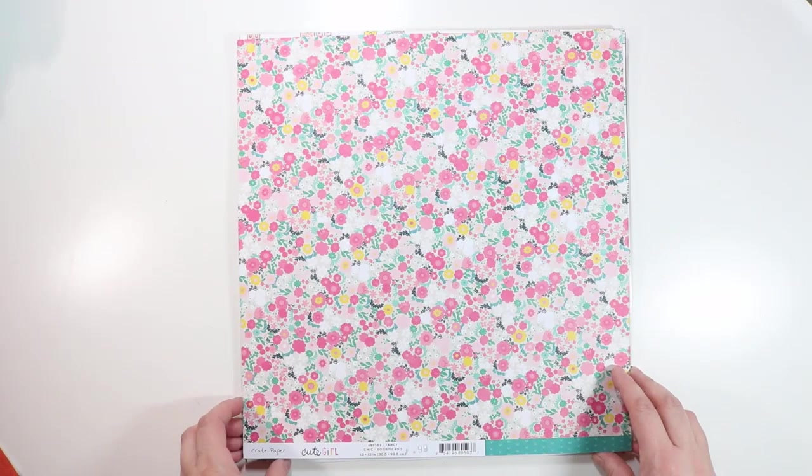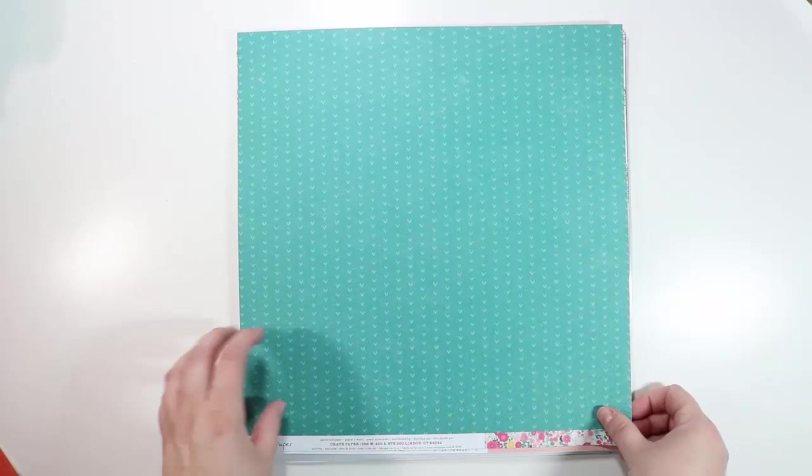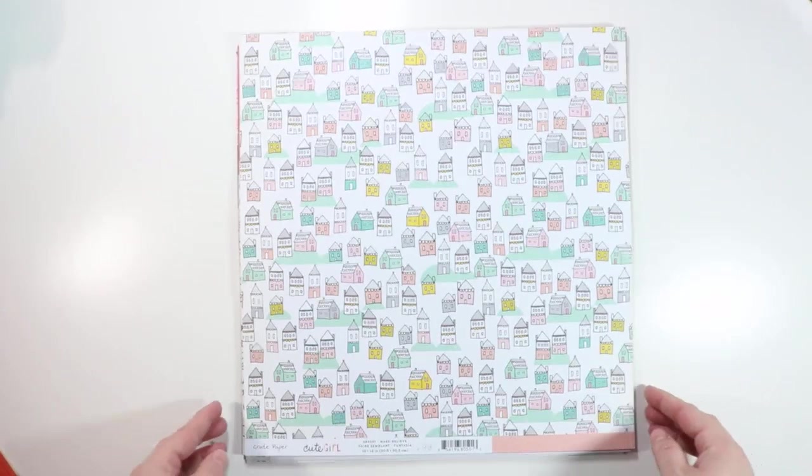Then we have some Crate Paper Cute Girl — couldn't resist lots of these. I love a good floral. This one's called Fancy. The other side I absolutely love — they could be little arrows or little hearts. Up close, they're more hearts to me. I love the turquoise on turquoise with the darker in the background.